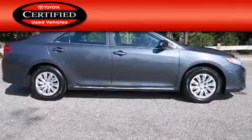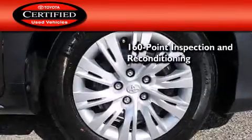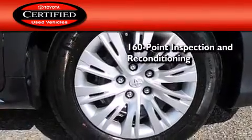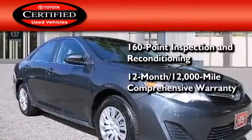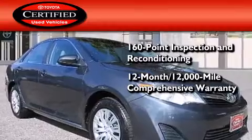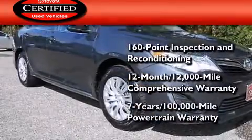Toyota's certification includes a 160-point inspection and an extensive reconditioning process, plus a 12-month, 12,000-mile comprehensive warranty and a 7-year, 100,000-mile powertrain warranty.